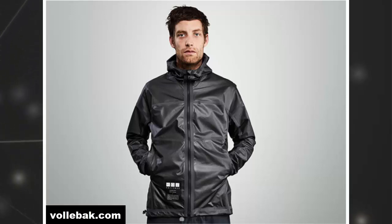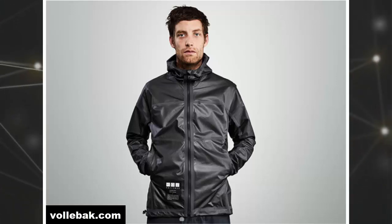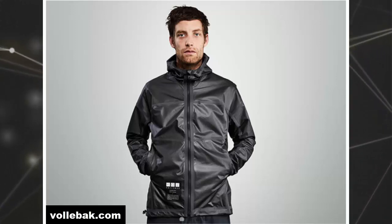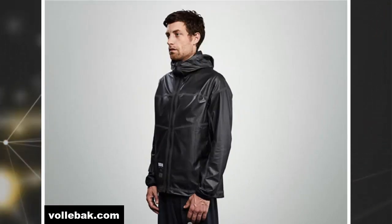The graphene jacket interacts with your body and the world around it in a series of different ways, depending on which way round you wear it and what you do in it. As physicists at the Max Planck Institute discovered, graphene challenges the fundamental laws of heat conduction, which means your jacket will not only conduct the heat from your body around itself to equalize your skin temperature and increase it, but the jacket can also theoretically store an unlimited amount of heat, which means it can work like a radiator.